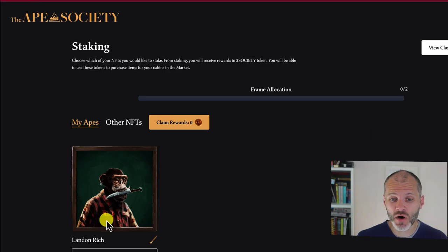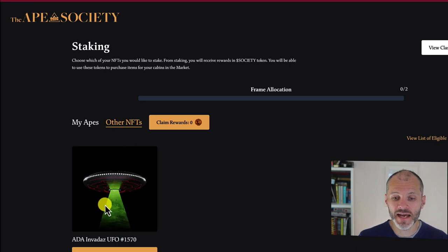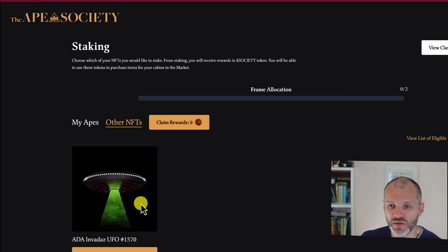The ape I bought is named Landon Rich. I was able to mint a free frame when I bought Landon, and now I'm staking him to earn Society. I also own another NFT — Ape Ada Invaders UFO — which isn't worth very much, but I could potentially stake this in the frame as well. I haven't done that yet as I only set this up just before the video.